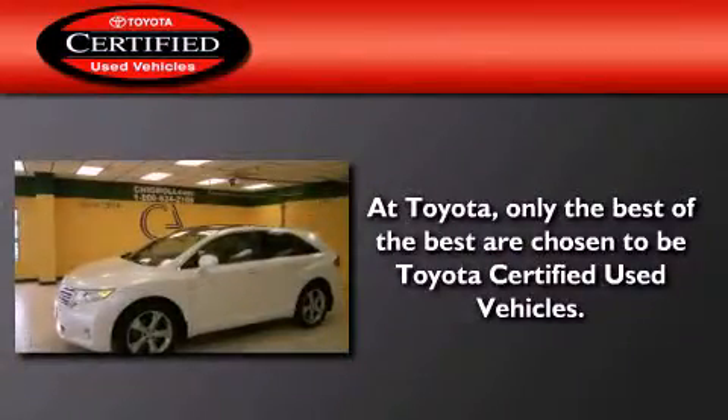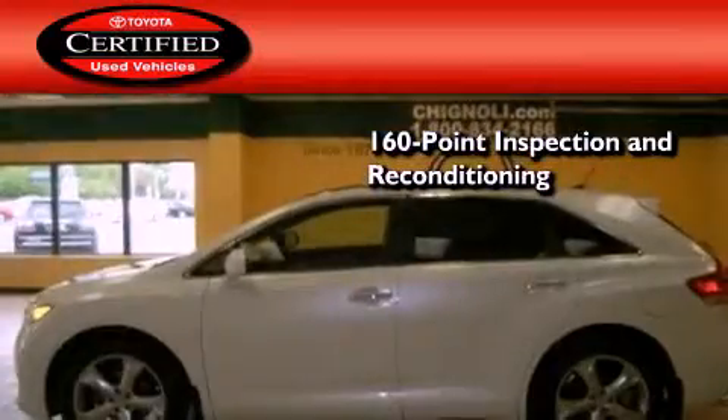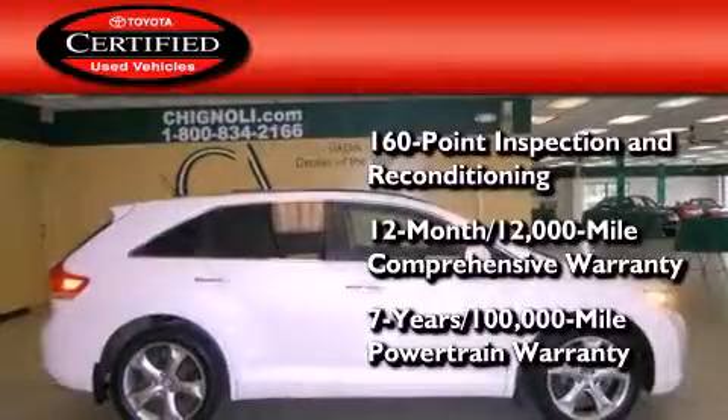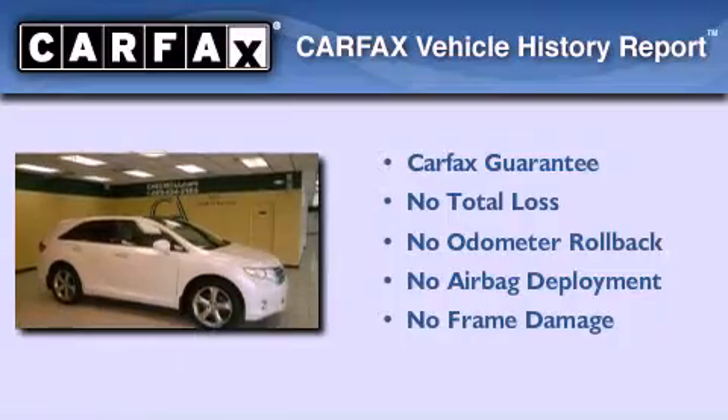Toyota's certification includes a 160-point inspection and an extensive reconditioning process, plus a 3-month, 3,000-mile comprehensive warranty and a 7-year, 100,000-mile powertrain warranty. Not to mention that this Toyota qualifies for the Carfax Buy-Back Guarantee.